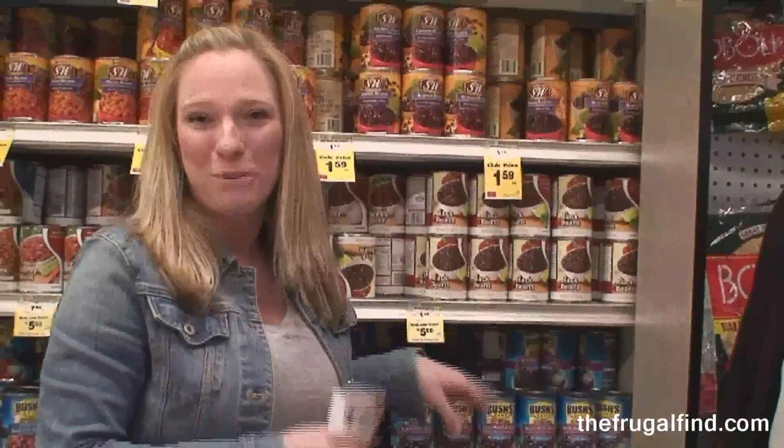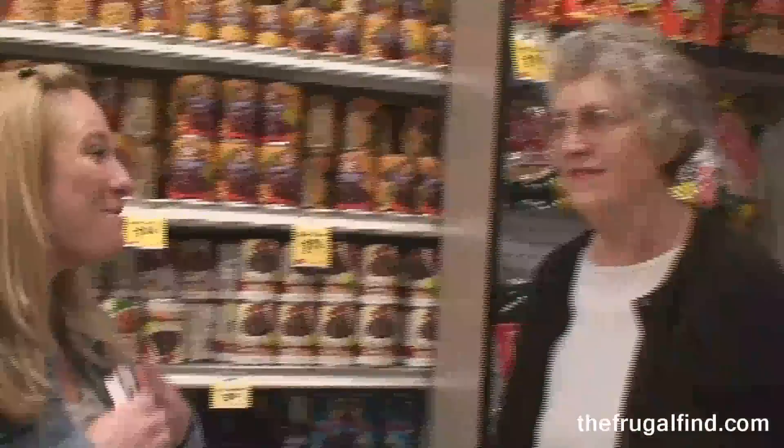It says save $2 on ground beef when you purchase a couple products. Her name is Loretta, and this is the sweet little face at my local Safeway who saves us tons of money. Thank you, Loretta — we appreciate you very much.